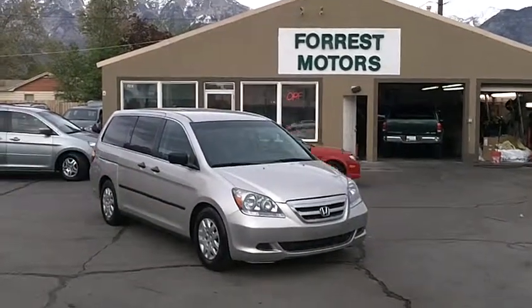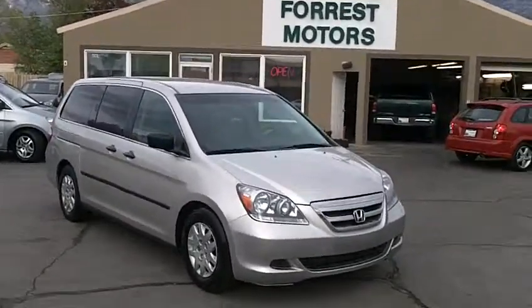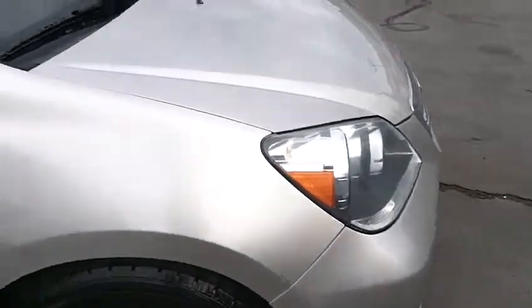2005 Honda Odyssey LX with 87,000 miles. This van is silver in color and we're going to walk around and take a quick look at the exterior of the vehicle.